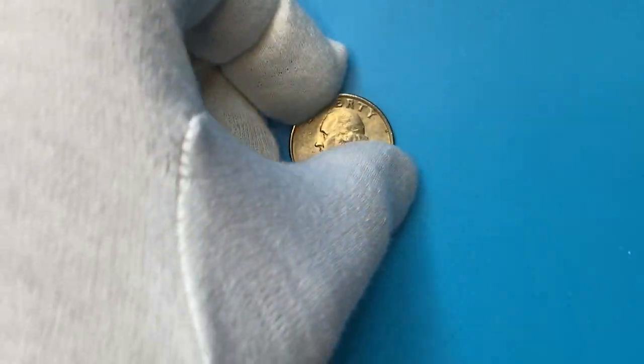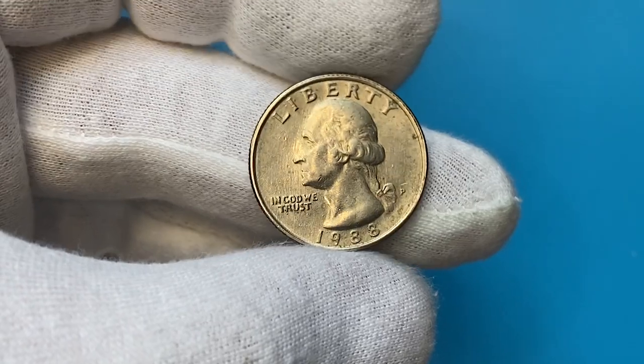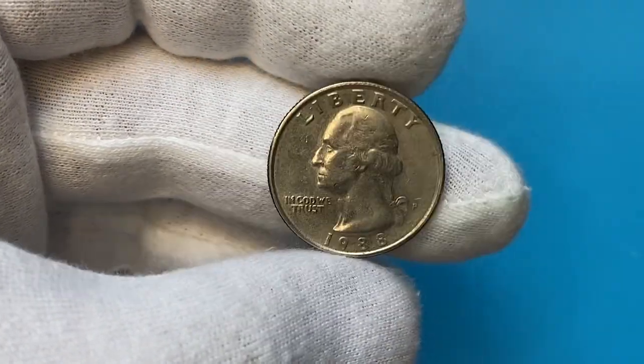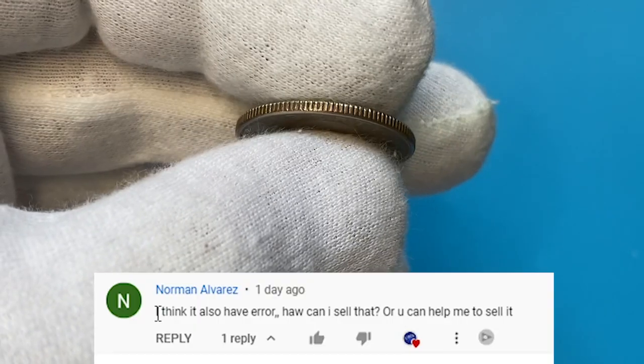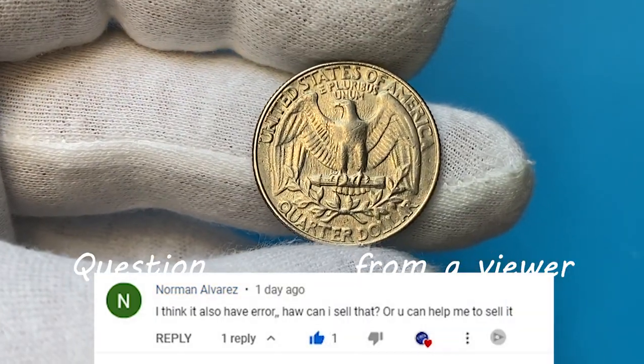Good day dear friends, welcome back to CoinUs. This is a circulated 1988 Washington quarter with mint mark P, standing for Philadelphia Mint, which struck 562 million quarters that year. A viewer question from below will be answered after examination of this quarter.